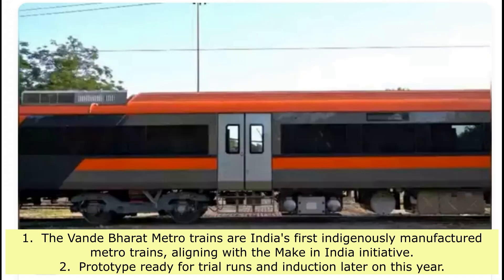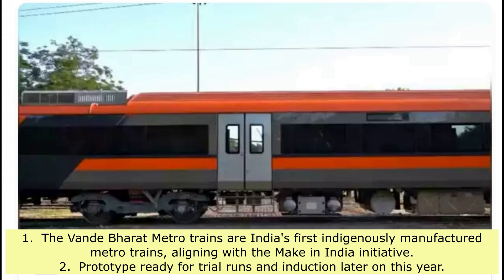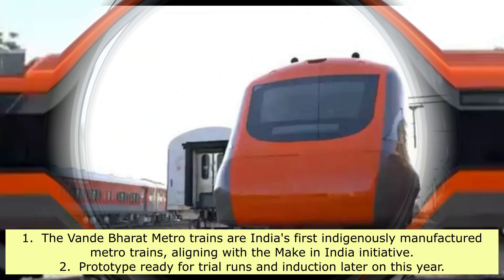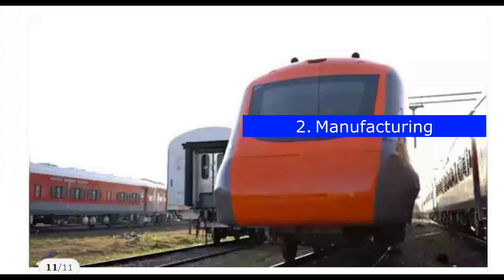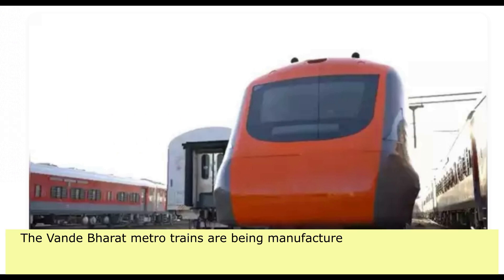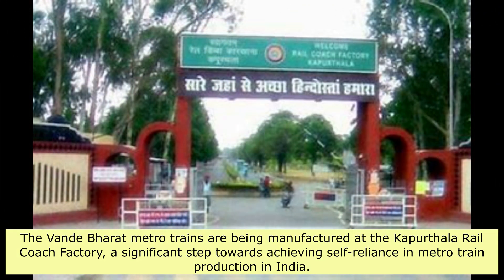The Vande Bharat Metro Trains are India's first indigenously manufactured metro trains, aligning with the Make in India initiative. A prototype is ready for trial runs and induction later this year. The trains are being manufactured at the Kapurthala Rail Coach Factory, a significant step towards achieving self-reliance in metro train production in India.